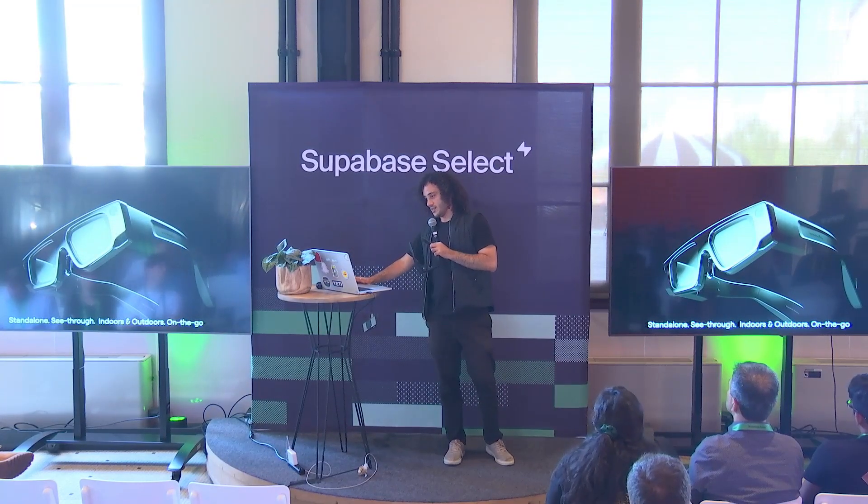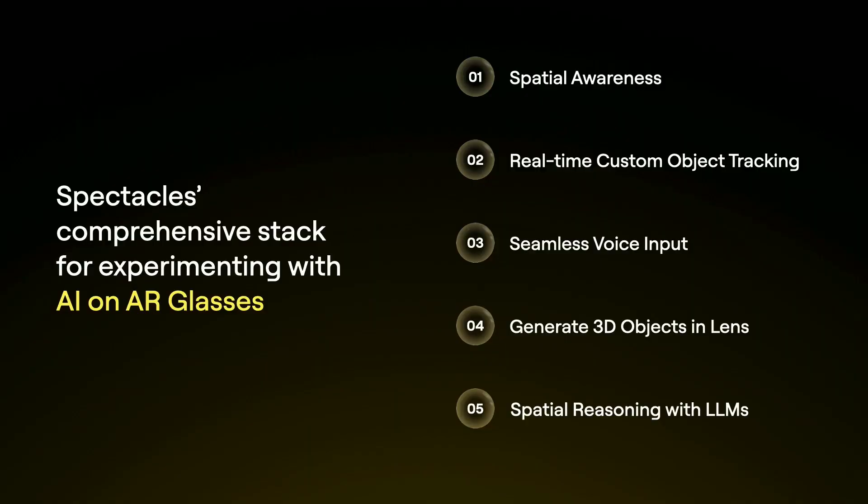We're going to talk about why Spectacles is particularly suited for anyone thinking about where AI is headed in our lives. The terminal destination of AI is probably not just text or voice exchanges — there are a bunch of dimensions that are missing. So we'll talk about spatial awareness, real-time custom object tracking, seamless voice input, 3D object generation, and spatial reasoning with LLMs.